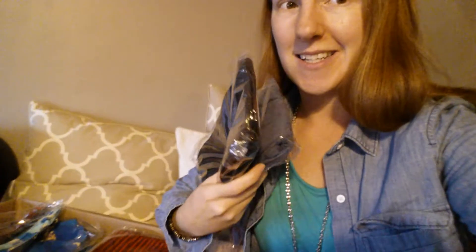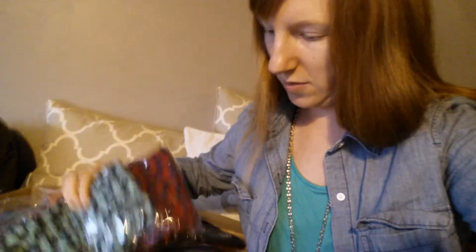I got some solids. Ooh, these are new prints for tall and curvy. Those are fun. That one is really cool — tall and curvy. Ooh, that's another fun print. I have to wait and see that one later.